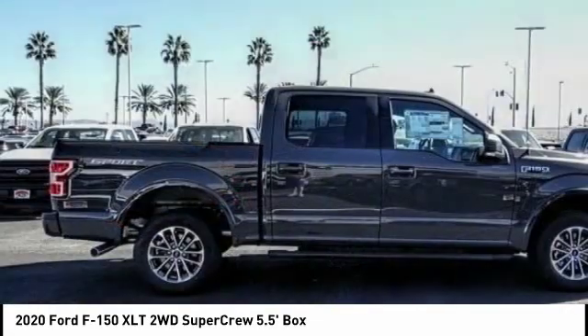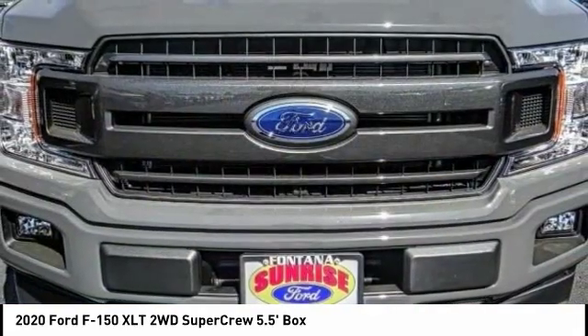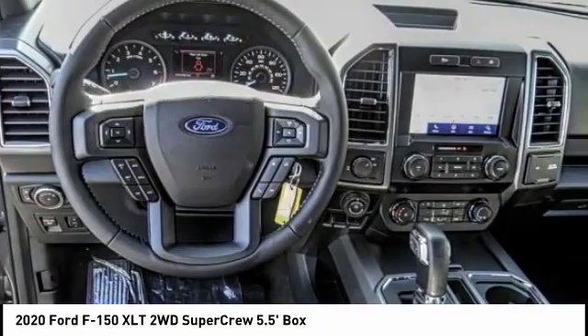This vehicle has less than 100 miles. Here are some of this vehicle's great options: traction control, navigation system, backup camera, security system, fog lamps, dual front airbags, tilt steering wheel, telescopic steering wheel.